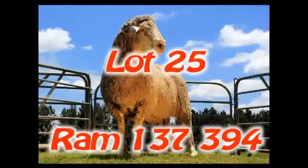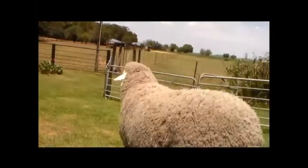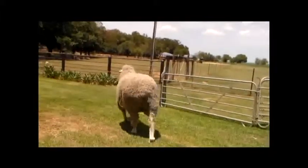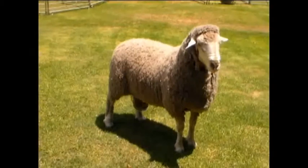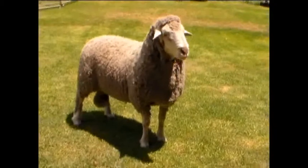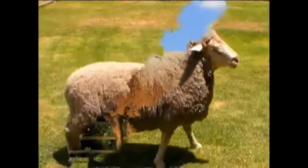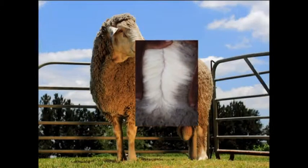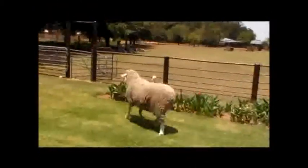Lot 25. Ram 137394 is a very good poenskop ram with outstanding conformation and wool properties. The ram has an exceptionally long, deep body and is very wide over the back. The ram also has a strong head with broad chest. This can also be seen in his BLUP figures with an outstanding plus 6.74 kg on body mass. The wool of this ram is very special with clear quality, good length and quantity. Look carefully at this exceptionally large poenskop ram.